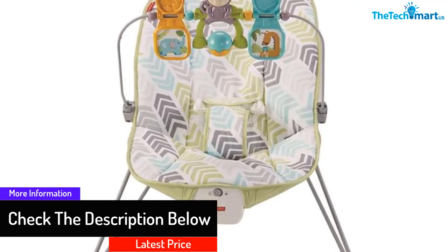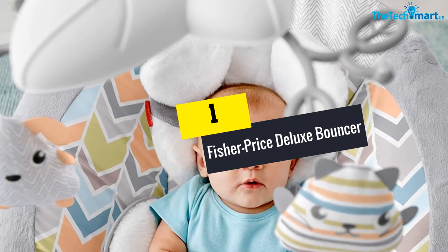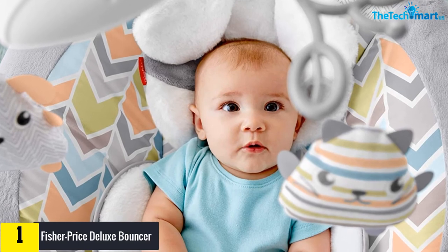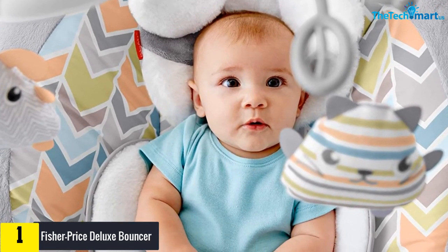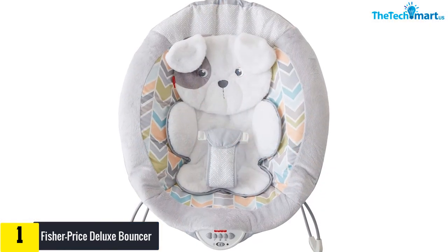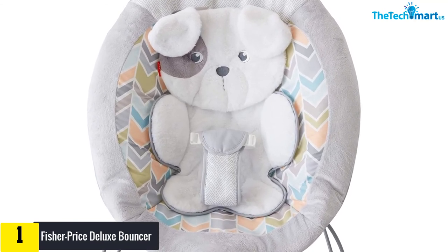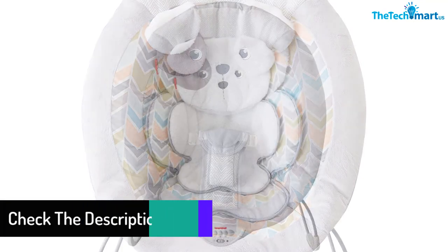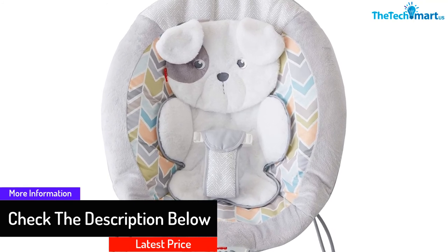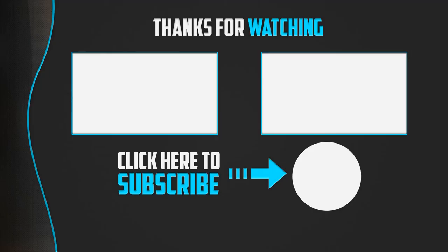And finally at number one, we have the Fisher-Price Deluxe Bouncer. Fisher-Price comes with another baby bouncer at a reasonable price. This bouncer is ideal for those looking for a deeper seat with a soft cushion design. The Deluxe Bouncer also provides a comfortable back and head rest, along with enjoyable tunes and vibrations to soothe your baby's feelings. This chair is durable, easy to set up, and light in weight.